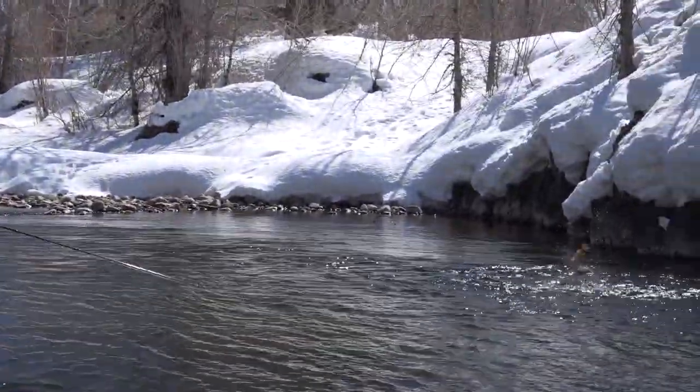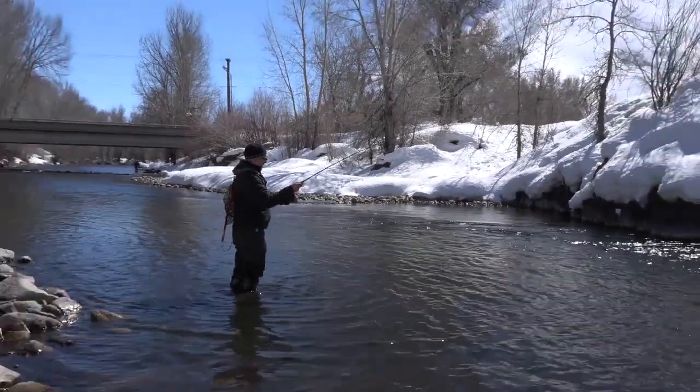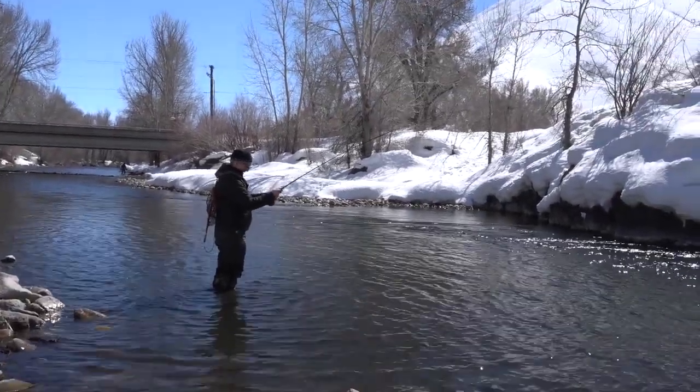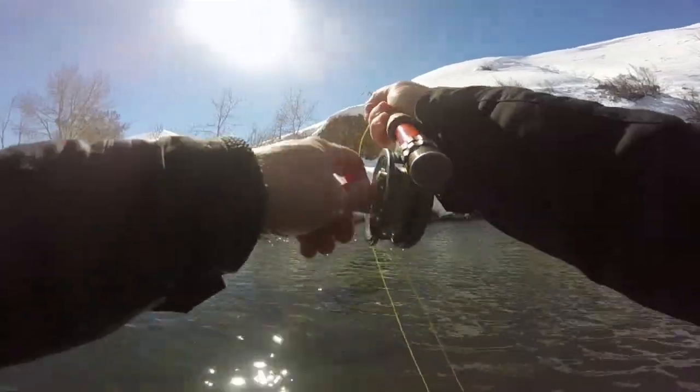Fish! Oh, nice jumper! Woo-hoo! Wow. That's a good trout right there. Oh, nice one. Yeah, and a jumper!